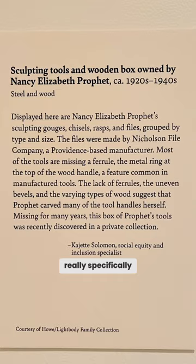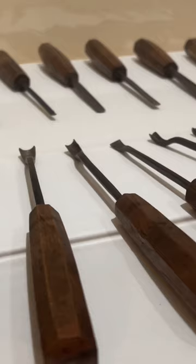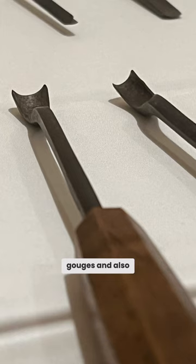I'm looking really specifically at the gouges on her tools — what angle they're bent at, and also the shape. She's got round gouges and also v-shaped.